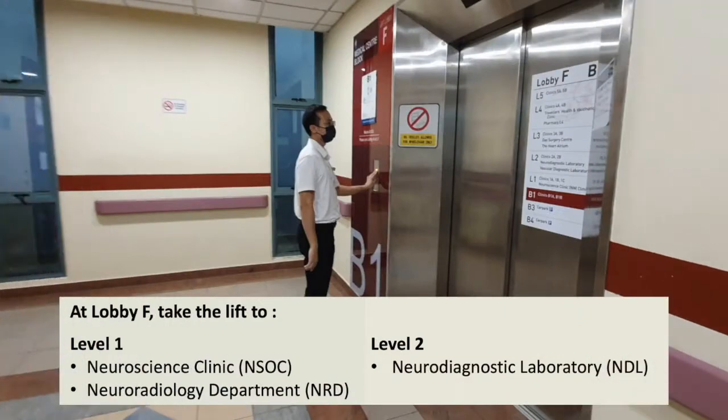At lobby F, take the lift to level 1 to go to Neuroscience Clinic, NSOC, and Neuroradiology Department (NRD). Take the lift to level 2 to go to Neurodiagnostic Laboratory.